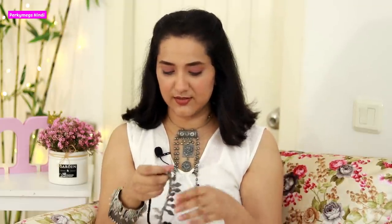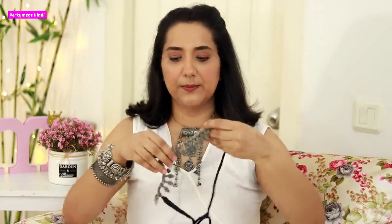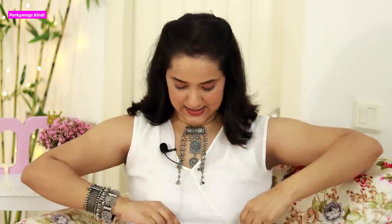First of all, this is not a sponsored video. The first brand is Crayons, which sent me silver jewelry. I like this brand because its designs are quite unique — not the common designs which are in the market. The first item they sent me is a patta shape necklace. All this jewelry is German silver.